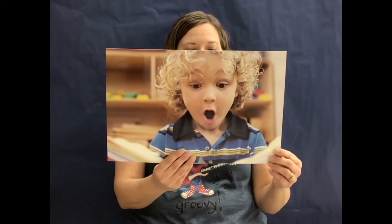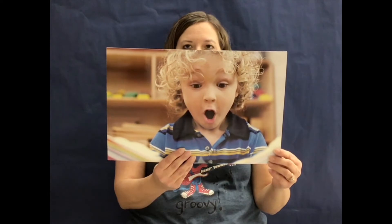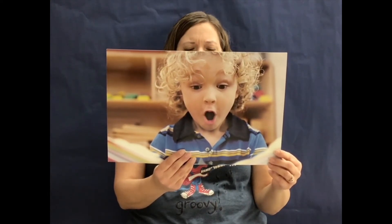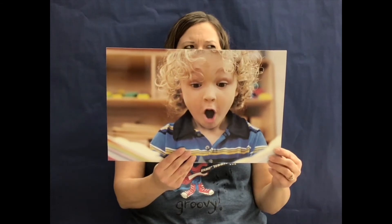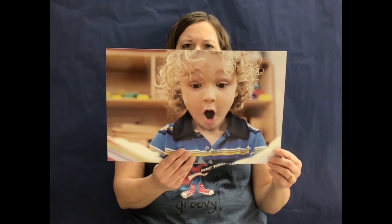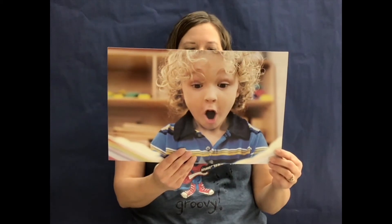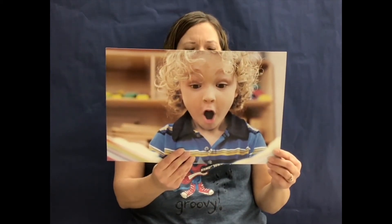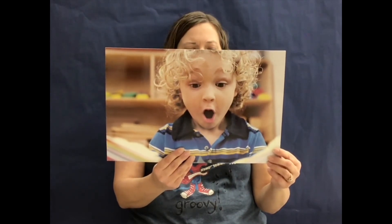Another way to tell how someone is feeling is to focus attention on what is happening. Think about what happened in the story. Ethan was looking at the pictures. He didn't know it was a pop-up book and one of the pages popped up. When you are surprised, you show that you did not know something was going to happen. Ethan didn't know that part of the picture would pop up in the book.